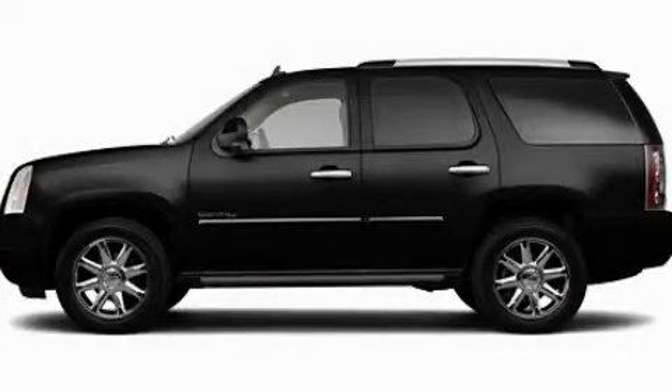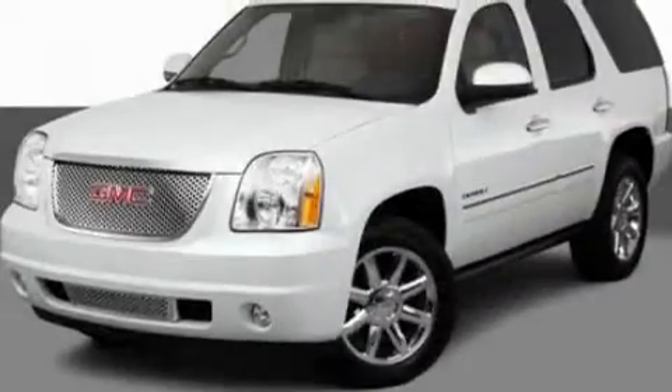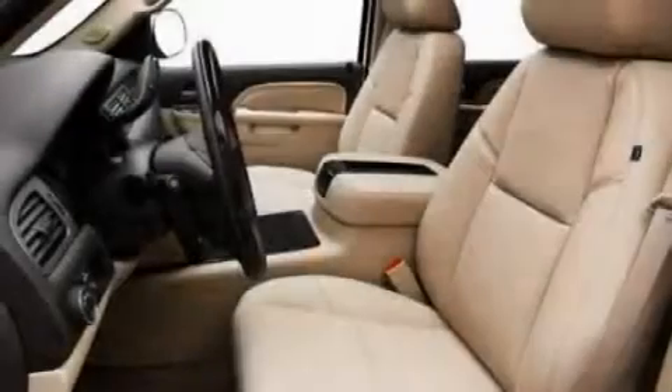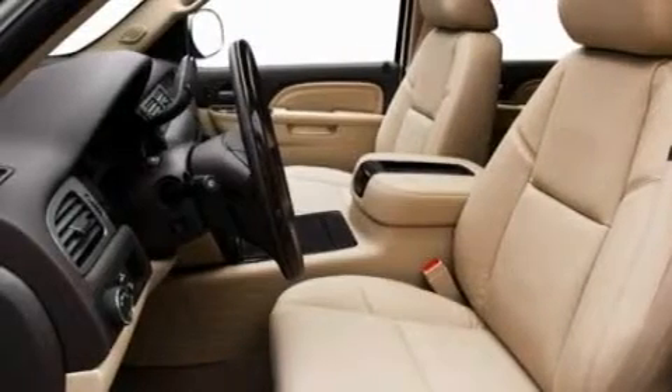This is a 2011 GMC Yukon — for when safety, size, and space are of importance. It has a 5.3-liter 8-cylinder engine and an automatic transmission.